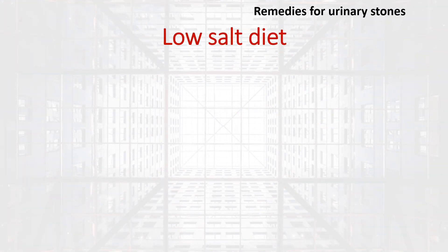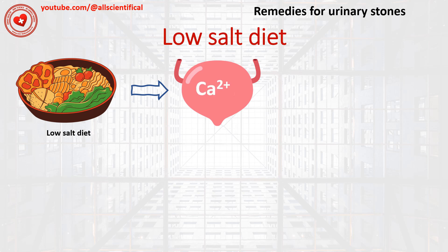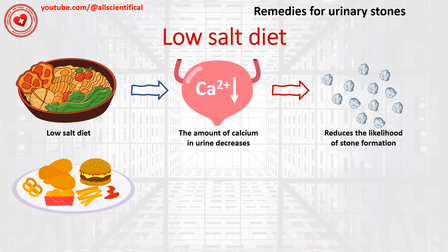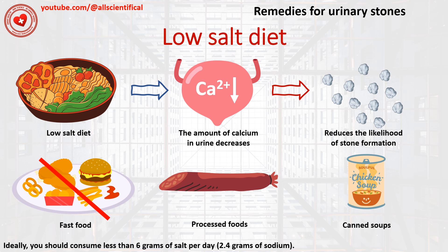Remedy 5: Low salt diet. Eating a low salt diet can reduce the amount of calcium in urine, thereby reducing the likelihood of stone formation. To begin with, you should get rid of fast food, processed food, and canned soups. Read the ingredients of food products carefully. Ideally, you should consume less than 6 g of salt per day, which equals 2.4 g of sodium.